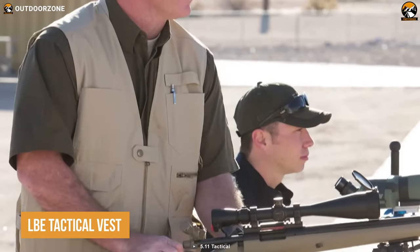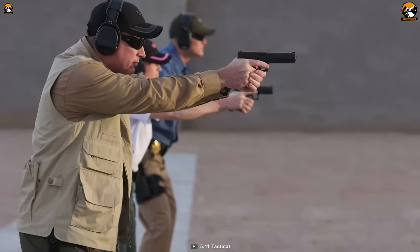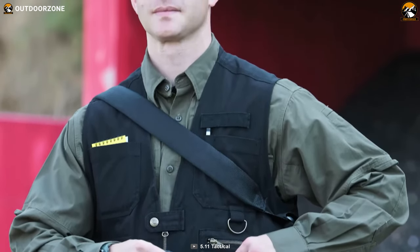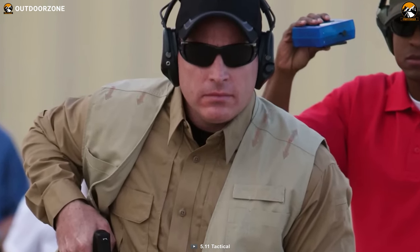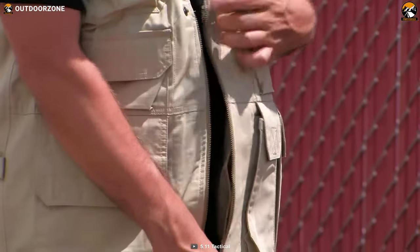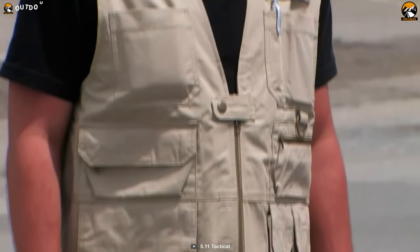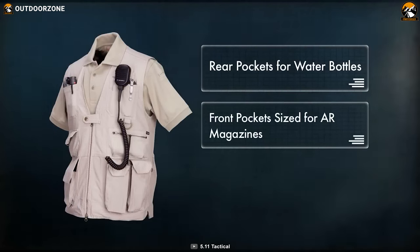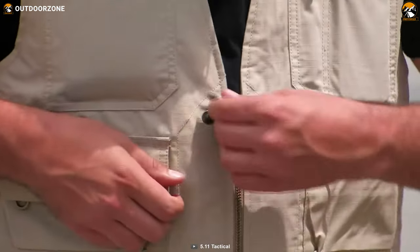When it comes to tactical gear, the LBE Tactical Vest is a force to be reckoned with. Constructed from a specially designed stiffened nylon mesh, this vest is not only durable and rugged, but also incredibly lightweight and breathable. One of the most impressive features of the vest is its ability to adapt to any situation. With hidden utility pockets, a ready pocket, and a hydration pocket, this vest has everything you need to stay prepared and hydrated while on the move. It is designed to be used with 5.11 Slick Stick and Molek, making it compatible with a wide range of tactical gear and accessories, allowing you to fully customize your kit. Overall, it is an excellent choice for tactical purposes.